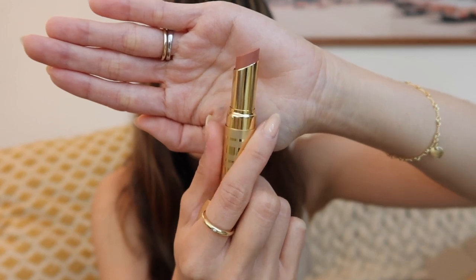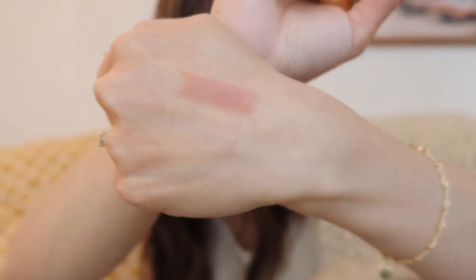The last thing in the Beauty Counter box is a sheer lipstick in the shade Twig. I've never had a lipstick from them before, but this is like a beautiful nude lip. I'll just swatch it on my hand — it's a really pretty natural color with some moisture to it. It smells like chocolate, the tube is really pretty, and I just love the packaging. I'm a huge fan of Beauty Counter and I have a really good feeling about all of these products.